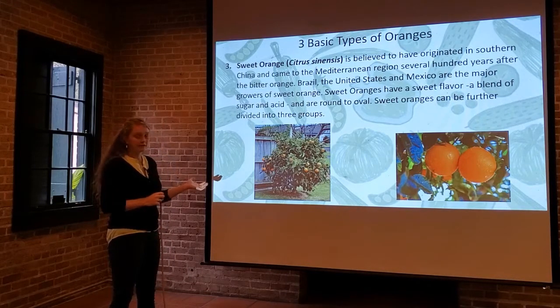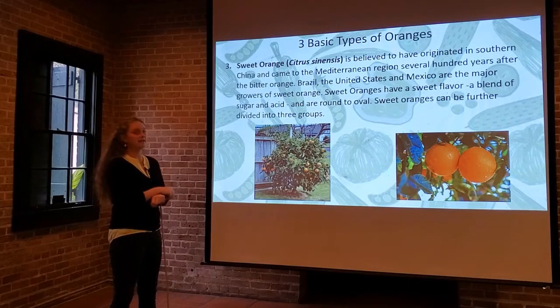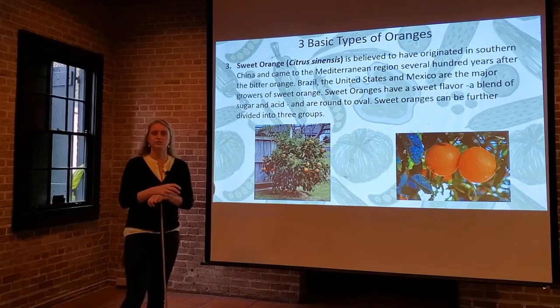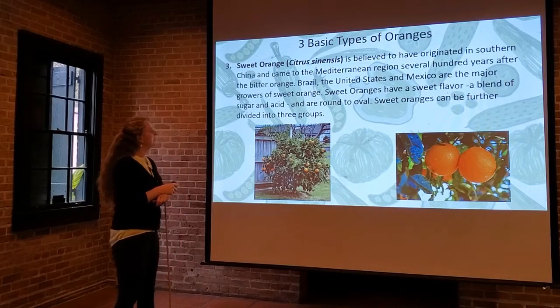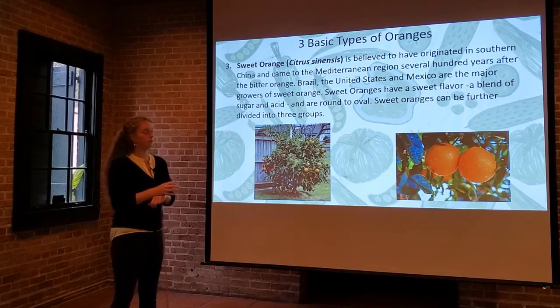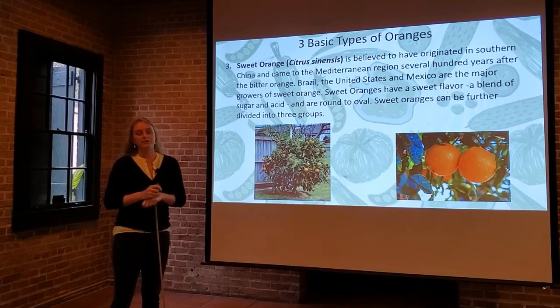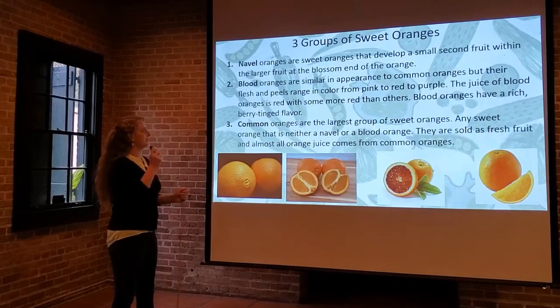Sweet oranges have a sweet flavor — a blend of sugar and acid, so it's nicely balanced. They're not bitter and astringent like the bitter orange varieties, and they are round or oval in shape. Sweet oranges can be further divided into three primary groups, and let's dig into those.